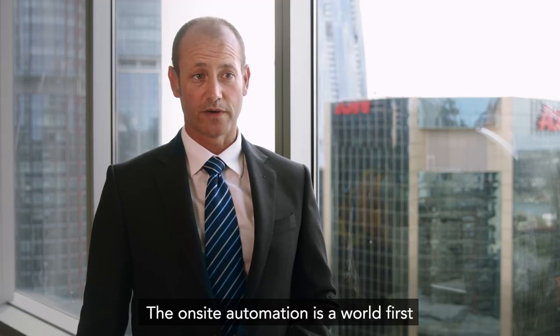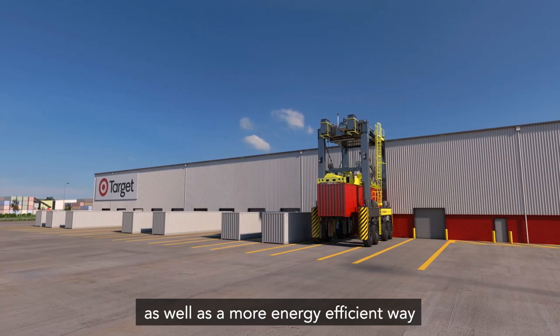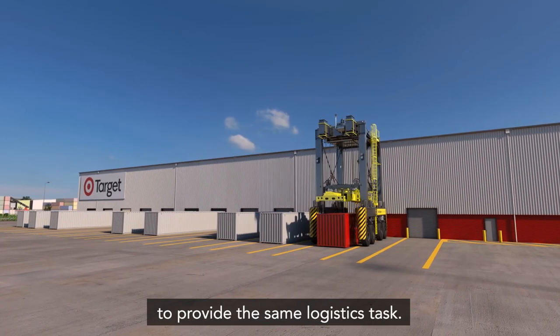The onsite automation is a world first, and that delivers both logistics efficiencies as well as a more energy efficient way to provide the same logistics task.